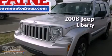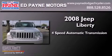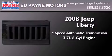This is a 2008 Jeep Liberty. This SUV has a 4-speed automatic transmission and a 3.7-liter V6.